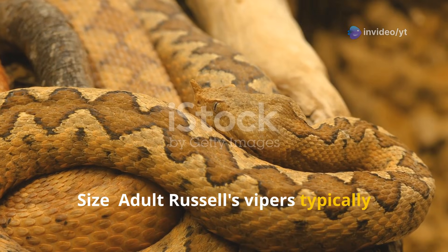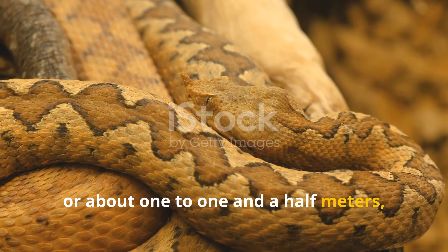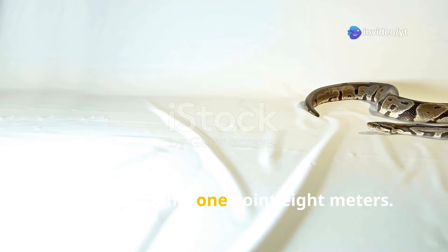Adult Russell's Vipers typically measure between 3 to 5 feet, or about 1 to 1.5 meters, though some individuals can grow as long as 6 feet, which is roughly 1.8 meters.